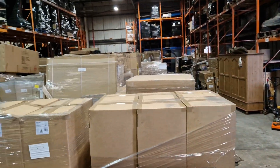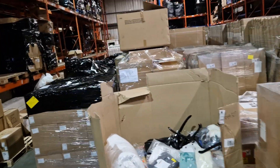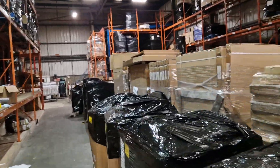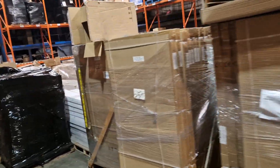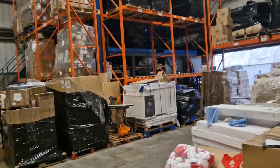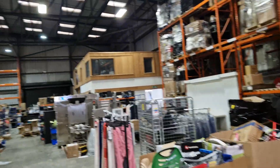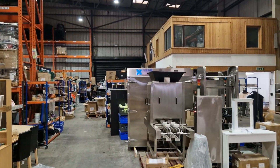All of this is brand new boxed bathroom product — shower cubicles, enclosures, taps, all the good stuff. We'll have sample pictures of those online so you'll be able to see them. That'll just about wrap everything up for the walk-round — have a great weekend and we'll see you next Thursday for the sale!